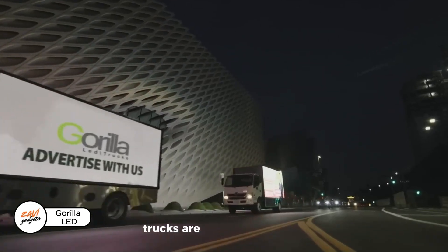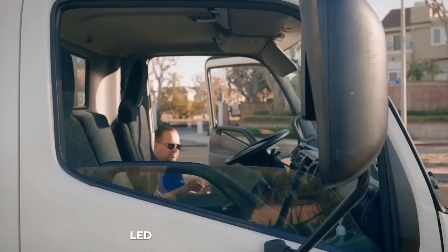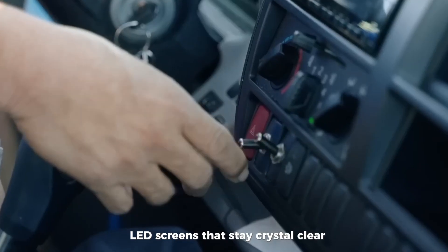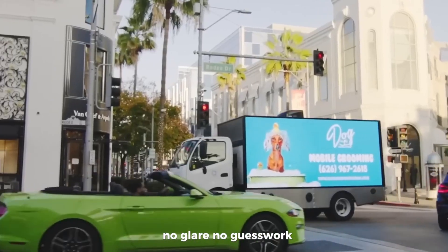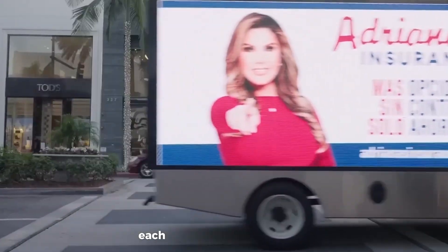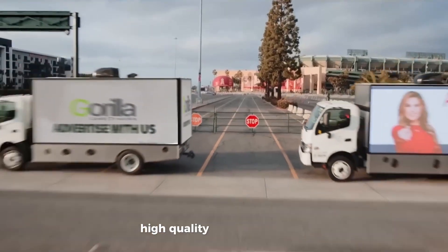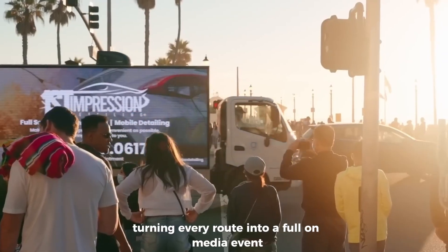Gorilla LED trucks are ads on wheels that chase attention. These mobile billboards feature ultra-bright LED screens that stay crystal clear even under the blazing midday sun — no glare, no guesswork, just 720 eye-catching displays every single day. Each truck is loaded with Wi-Fi, high-quality speakers, and live streaming capabilities, turning every route into a full-on media event.